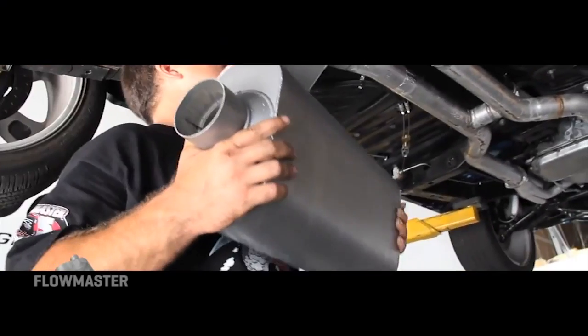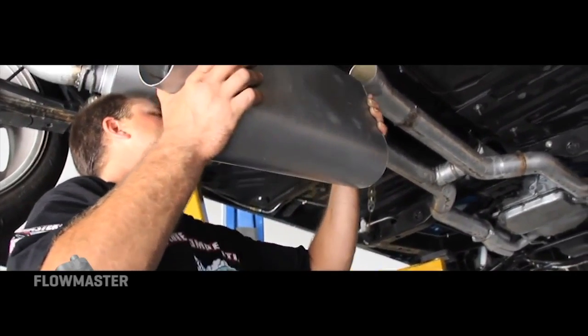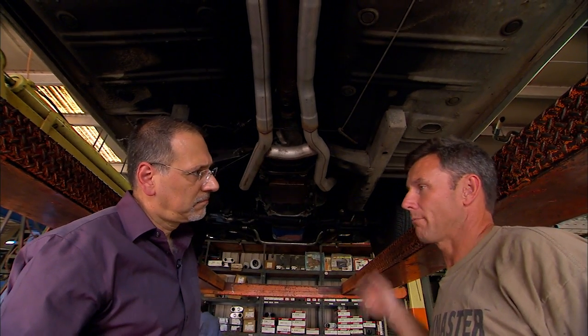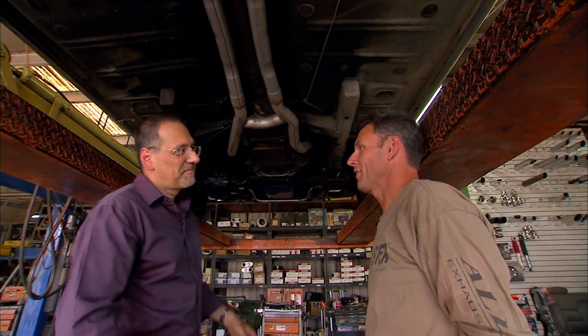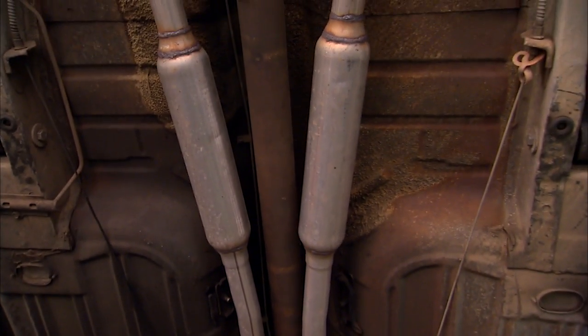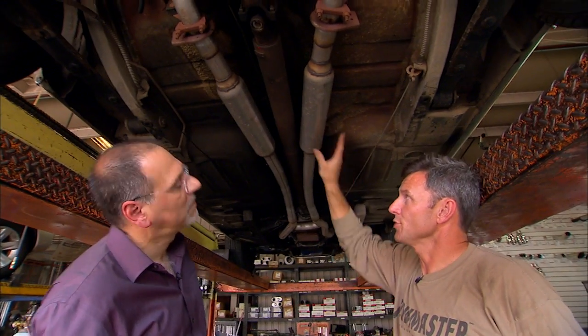These X or H pipes also do wonders to give the system a smoother, more muscular sound. Without it, you'll get that classic low rider sound — that machine gun sound almost. Think 60s Impala.